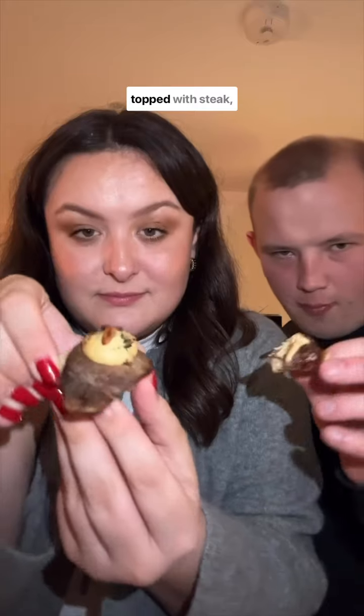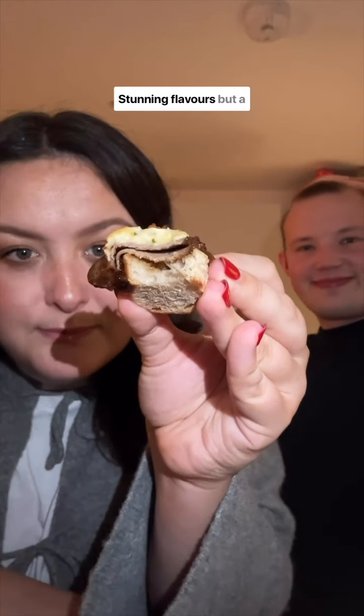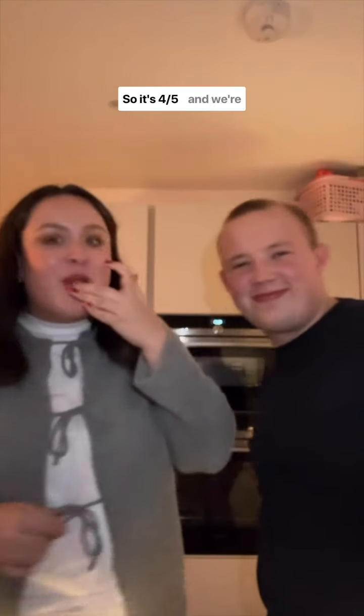Finishing up on these mini steak sandwiches. It's a sourdough crostini topped with steak, caramelised onion, bechamel mustard sauce, and crispy onions. Stunning flavours, but a little bit too sweet, so it's four out of five, and we're done.